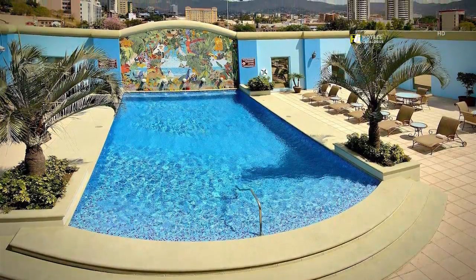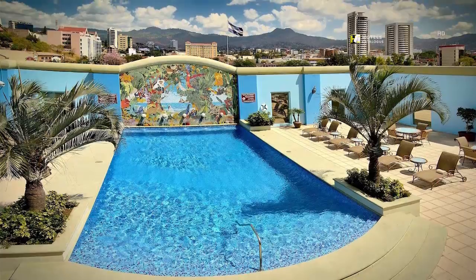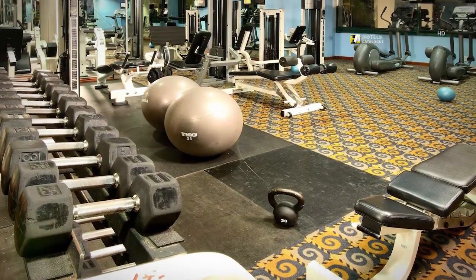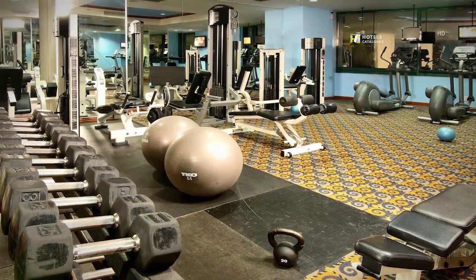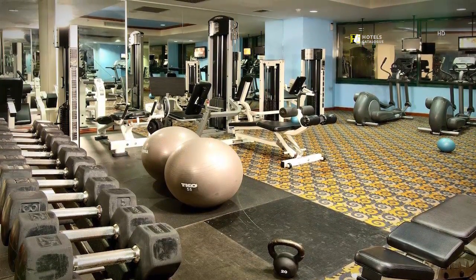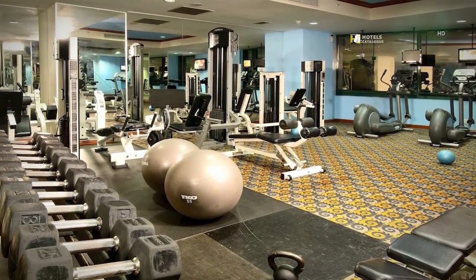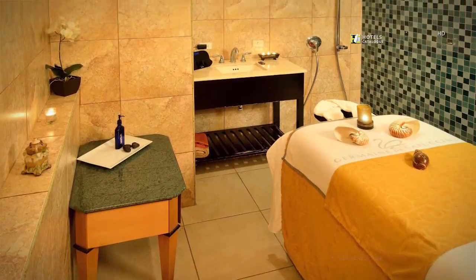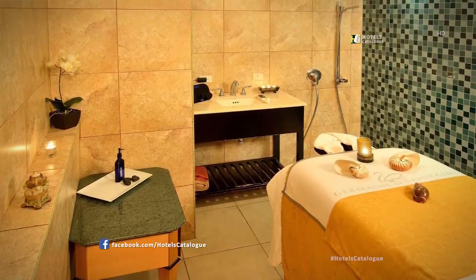The Tegucigalpa Marriott Hotel offers its guests a refreshing and private heated pool. Do not lose track of your daily workout routine at SKY Fitness Center, with complimentary access for guests. Sky Fitness and Beauty offers you the opportunity to rest in a unique environment for finding inner harmony and relaxation.